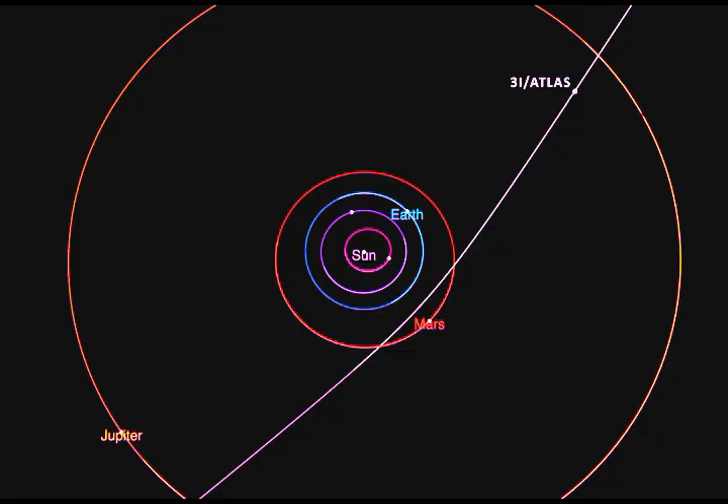1i Oumuamua was traveling about 58,000 miles per hour; 2i Borisov was traveling into our solar system at around 78,000 miles per hour. And 3i Atlas is coming in at 130,000 miles per hour — we don't have any craft that can go that fast to catch up with it. If we do have the Comet Interceptor launched and parked in orbit to catch up with any comet coming into our solar system, will our craft be that fast? We have no idea.